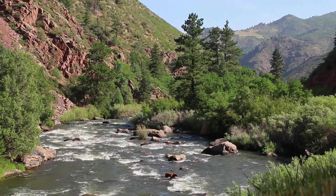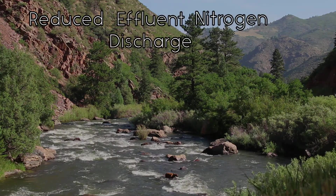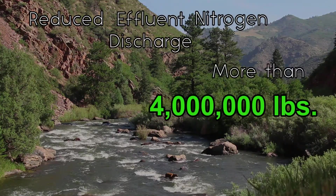Simply put, the new BNR process has reduced effluent nitrogen discharge to the South Platte River by more than 4 million pounds per year.